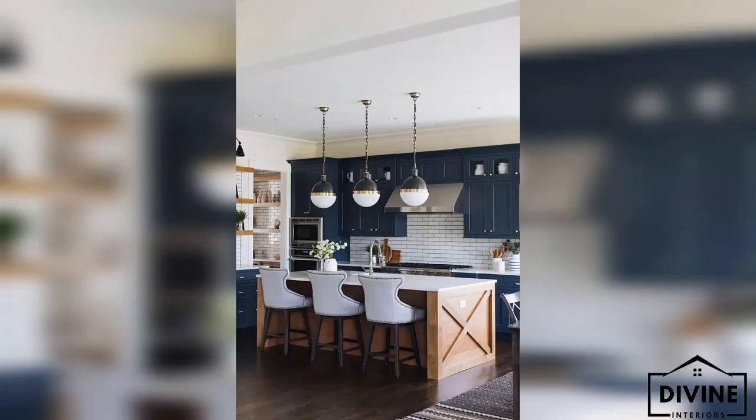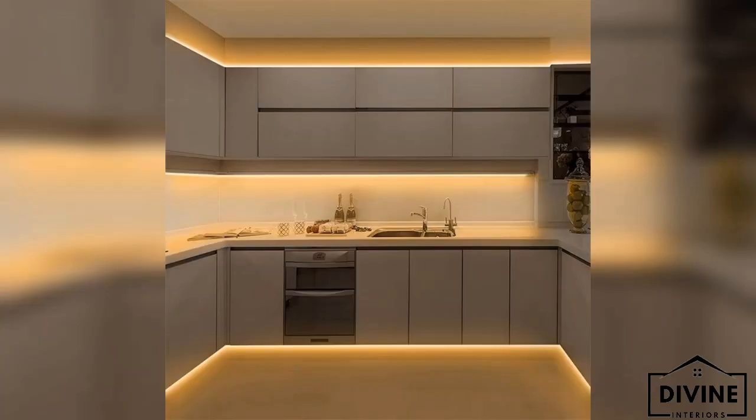Hey guys, welcome back to Divine Interiors. In this video we will talk about interior design kitchen lighting ideas.